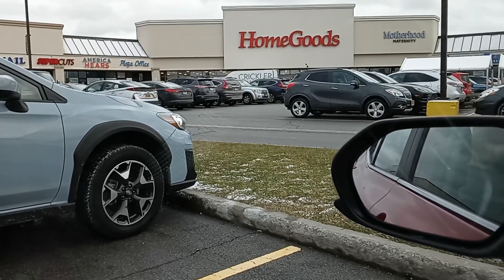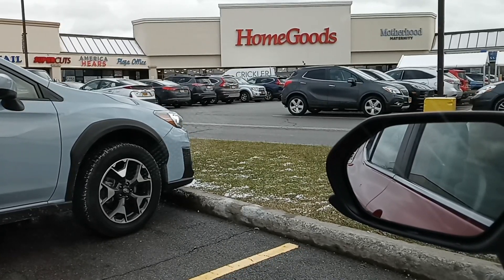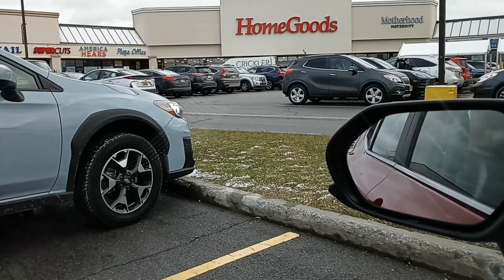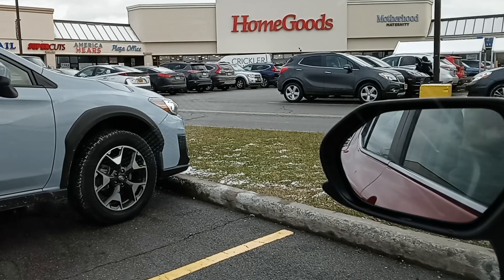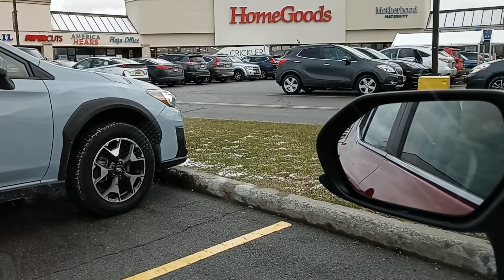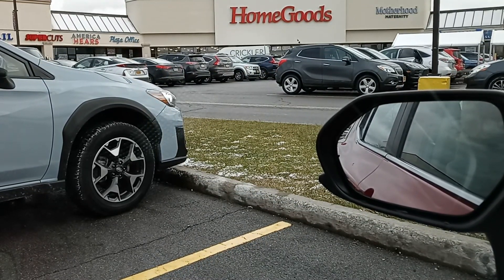Welcome back to Dime Glam Edition. I am out browsing around. I want to stop into HomeGoods and see what they have. So I am out and about, and let's go into their store and see what they have to offer.